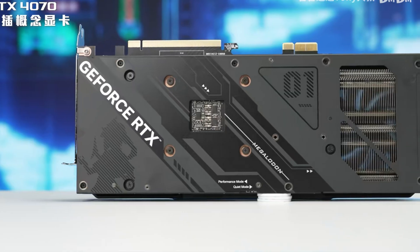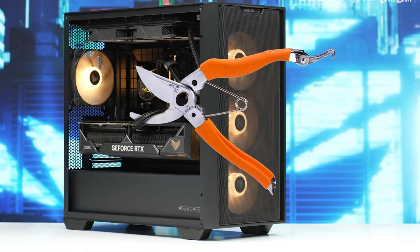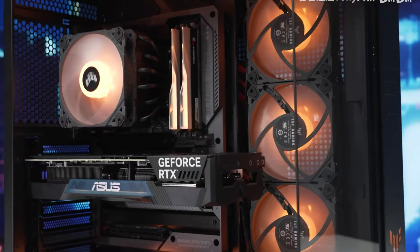ASUS is bringing some really interesting things with a direct connection in terms of power draw to the motherboard, so you don't need the PCIe connectors from the PSU. You just connect your GPU to the motherboard and you have all the power you need. Of course, there's still the connection behind the motherboard where the PSU actually connects — but at least you don't see them on the front. It looks much cleaner and much cooler if well implemented.